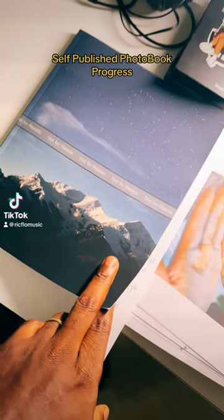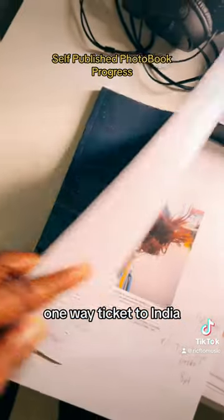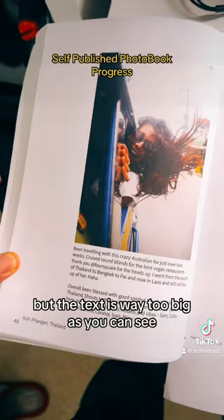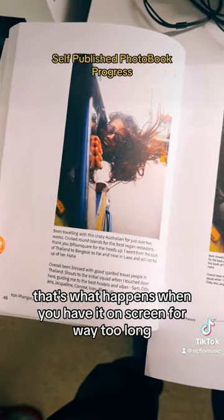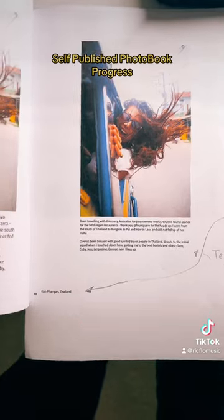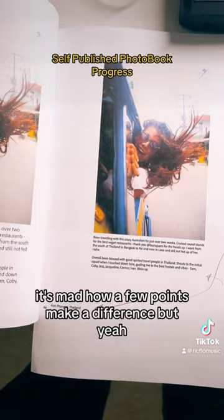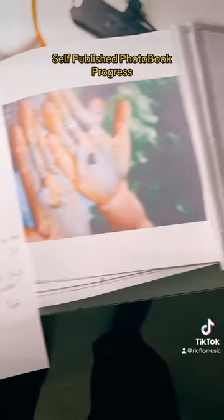Back on it today — my first test proof of my book 'One Way Ticket to India.' The text is way too big, as you can see, but that's what happens when you have it on screen for too long. As you can see here, it looks more like it at around eight point — this was like eleven. It's mad how a few points make such a difference, but yeah, it's good.